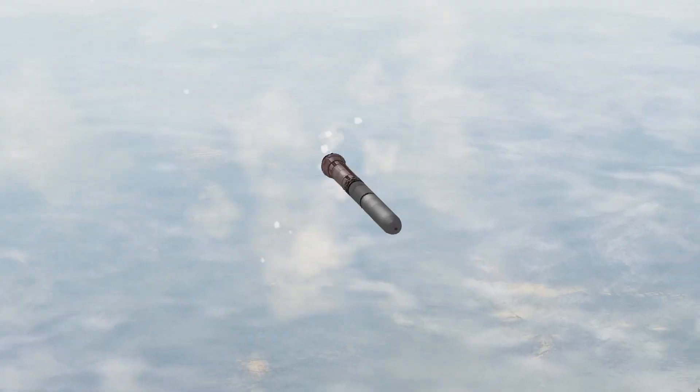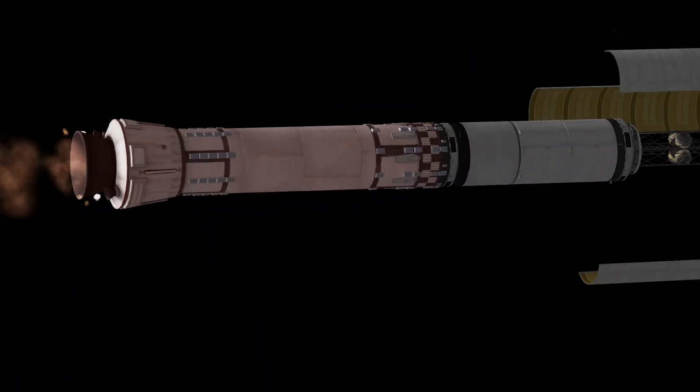This launch is carrying the second of two parts for a new spacecraft that we're going to need to help build up the planet and add a lot of infrastructure onto the surface.